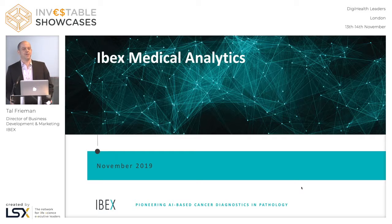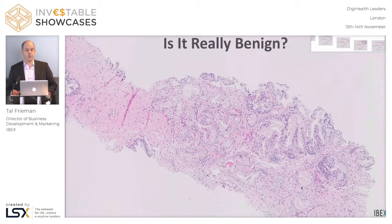Hi, good afternoon. My name is Tal. I'm from Ibex. I'd like to kick off with a story — a real story for a change.